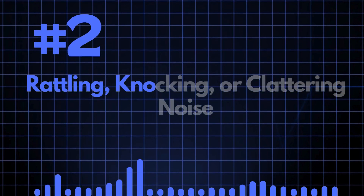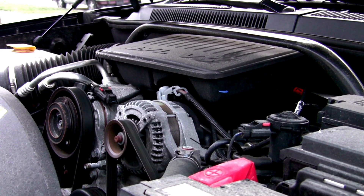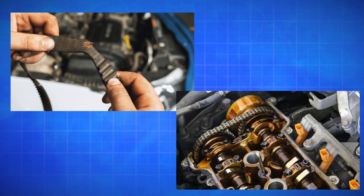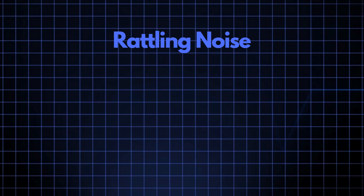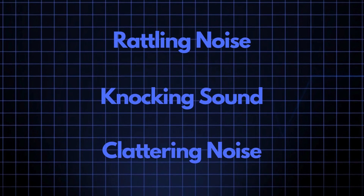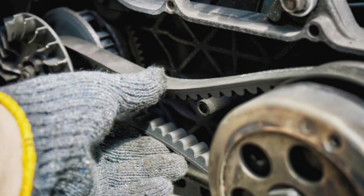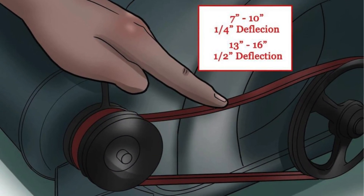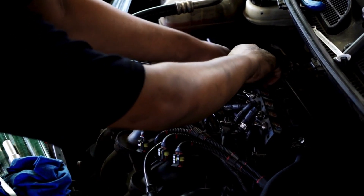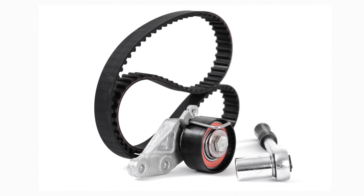Symptom 2: Rattling, knocking, or clattering noise. If you hear unusual sounds while the car is running, it could be due to a loose or worn-out timing chain. A loose timing chain can smack against the timing cover, causing a rattling, knocking, or clattering noise. This noise is often more noticeable during startup or at idle. On most cars, the timing belt should not exceed more than half an inch of stretch — if it does, it's a good indication that it's time for a replacement. Make sure to get the correct timing belt or chain for your car's make and model.